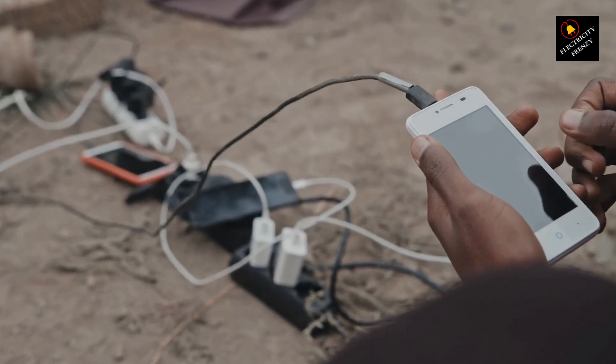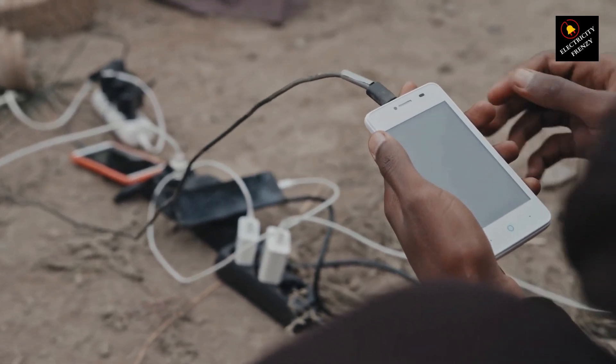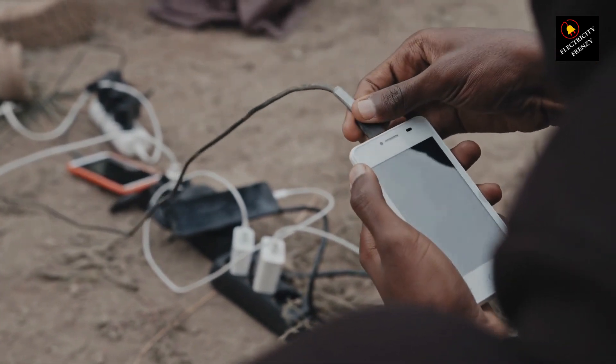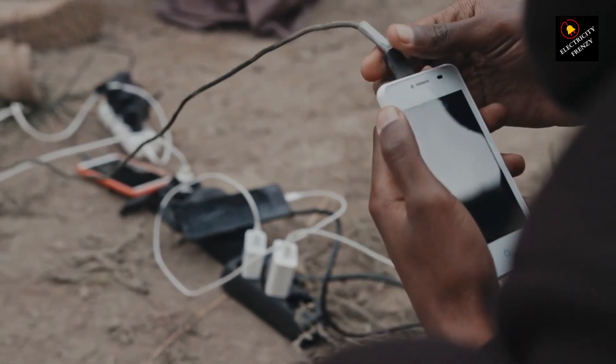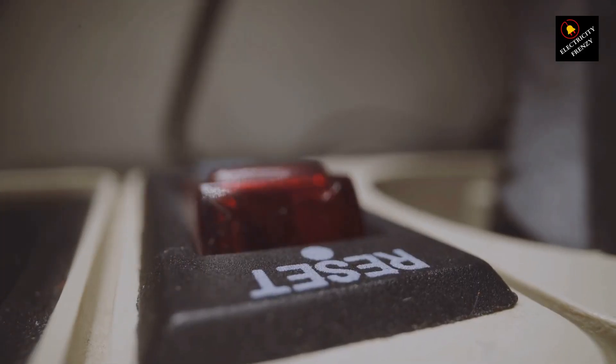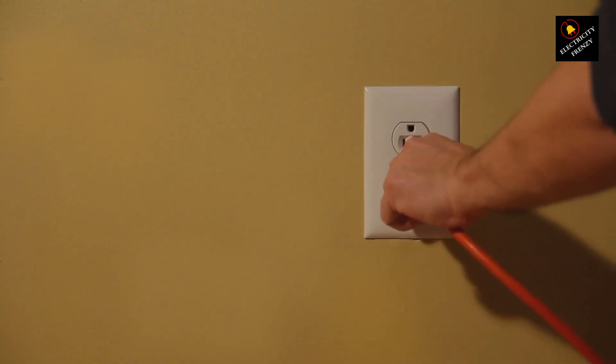Now, how to tell if your extension cord is bad? There are several signs you can look for to determine if your extension cord needs to be replaced. Here are some common indicators. 1. Visible damage. Check the entire length of the extension cord for any visible signs of damage. Look for frayed or exposed wires, cuts or nicks in the insulation, and damaged plugs or connectors.